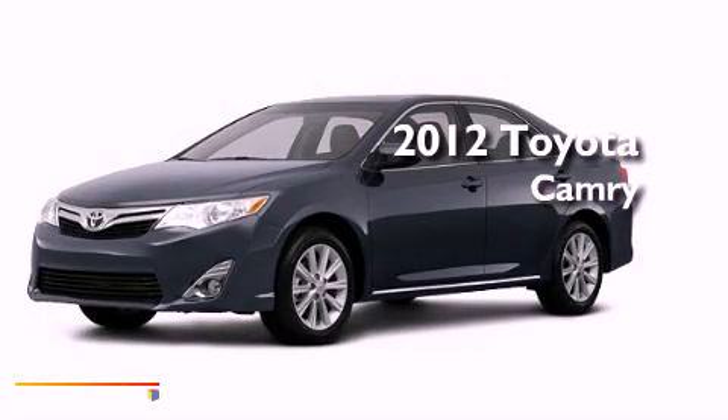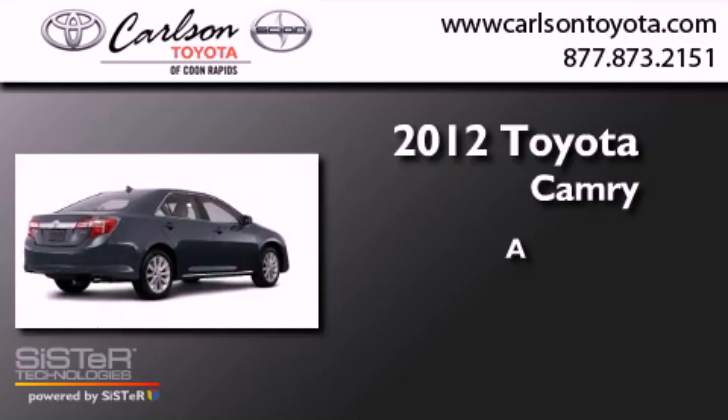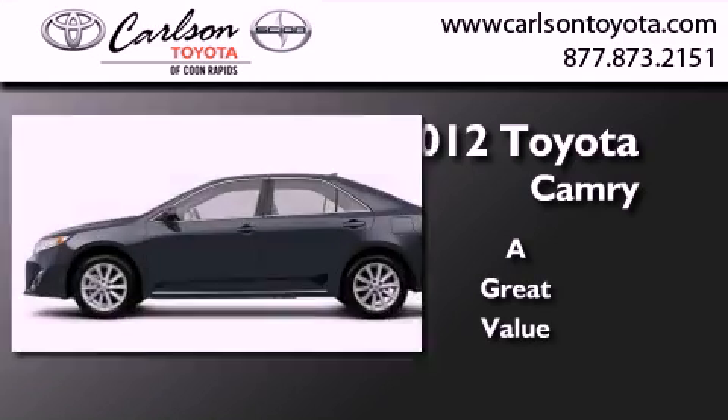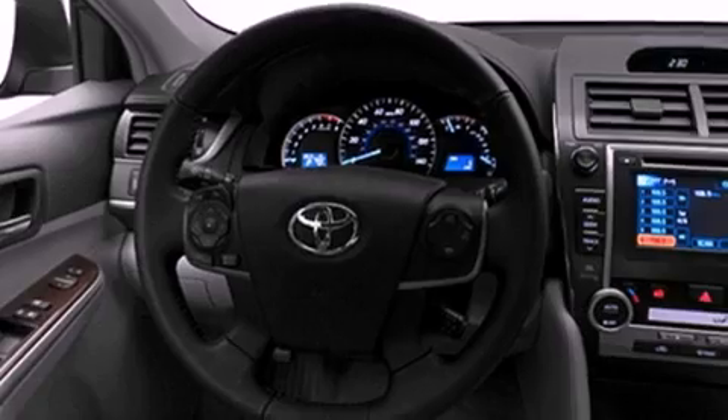This is a brand-new 2012 Toyota Camry. Its top features include a power moonroof, speed-sensitive volume controls, and much more.